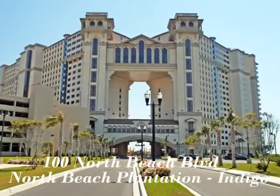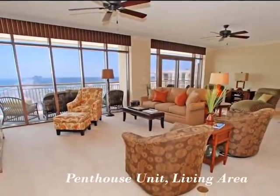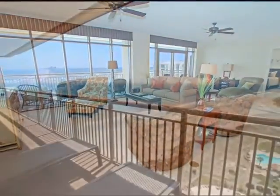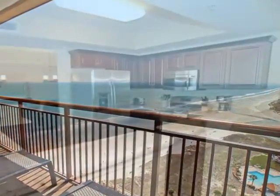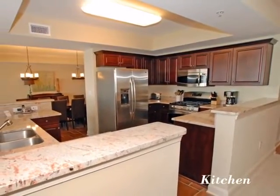This comfortable oceanfront condo offered by Elliott Beach Rentals awaits your arrival. You'll enjoy the luxuries of this rooftop penthouse as well as the spectacular views of North Myrtle Beach's beautiful Grand Strand. This state-of-the-art kitchen boasts stainless steel appliances.